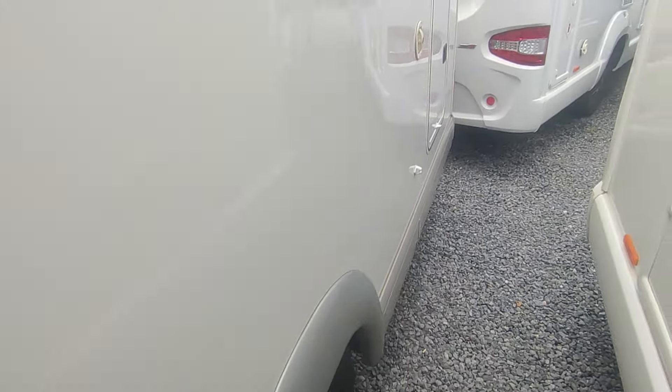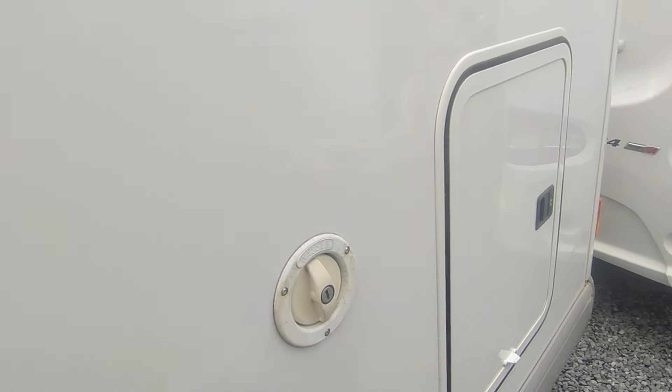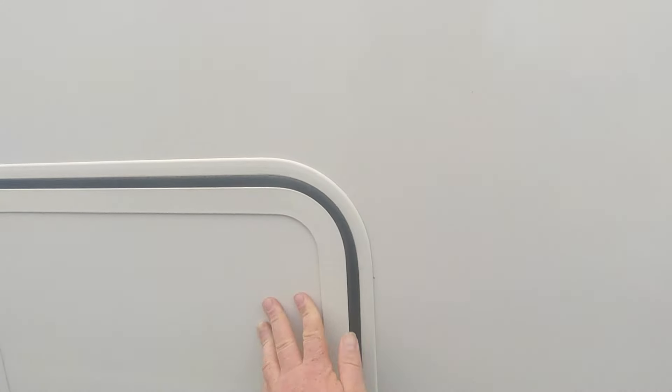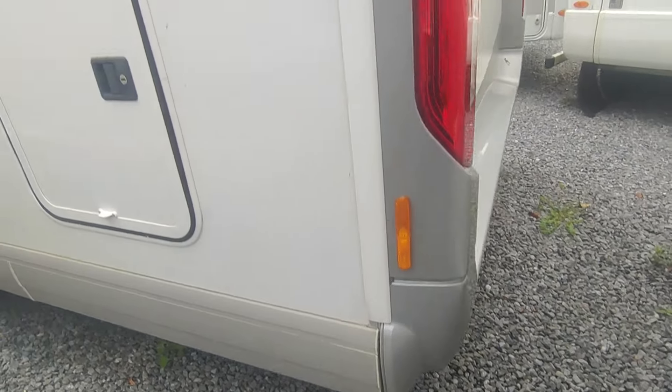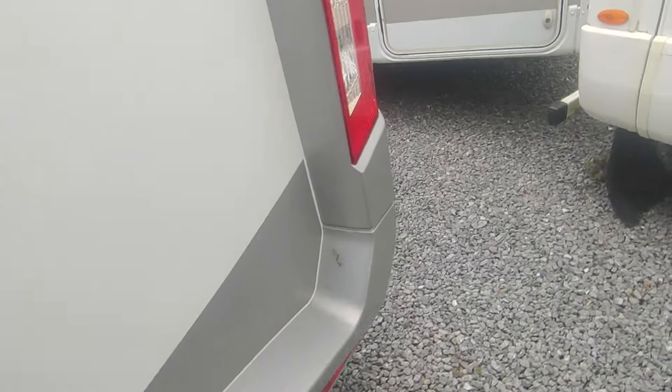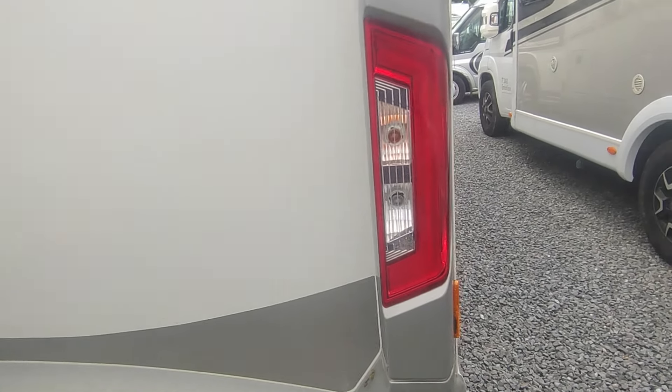Fresh water fill-up points are there, fresh water tanks within the floors. Second garage door — we'll have a proper look from the other side. Back corner check — all is well. We've got a high-level reversing camera on the back. No sensors, but there is a camera back there.